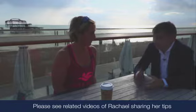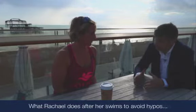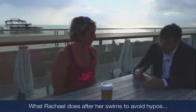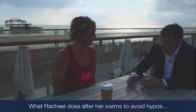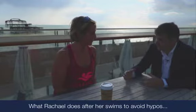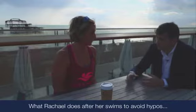Obviously those are critical steps, but for me when I go and do a run — a half marathon — I find that it's highly likely I'm going to go hypo after a half marathon, and I'm guessing that you have a similar experience when you do a long-distance open water swim. So how do you manage your diabetes afterwards?